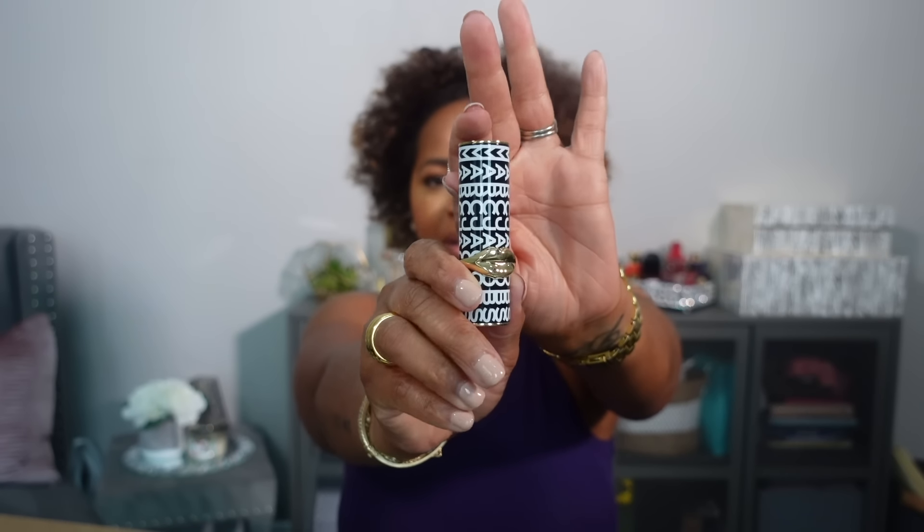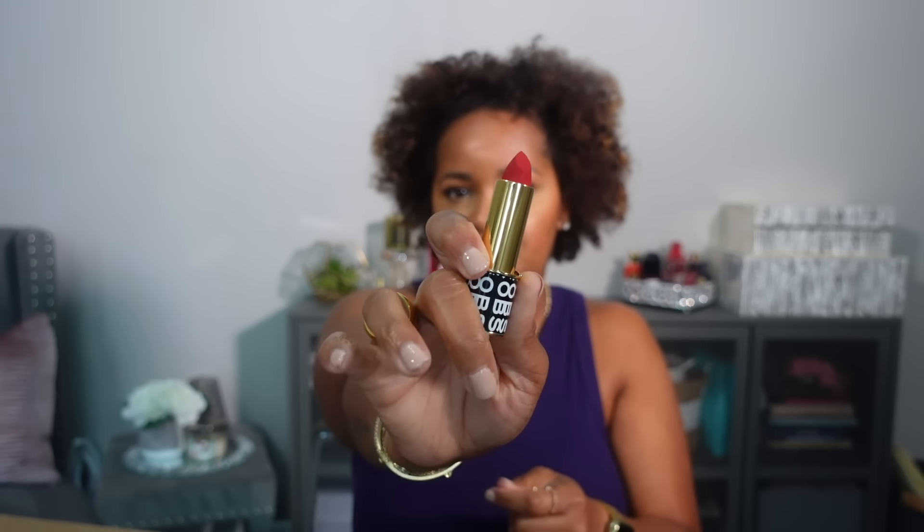The last item is one of the Pat McGrath Matte Trance lipsticks — a limited edition Marc Jacobs tribute edition. Look at this packaging — it is gorgeous. This is a red shade: quite matte and powdery feeling on the lips. It's another blue-based red, a little bit darker than the shade Elson, which is probably their most popular red. It seems to be a little bit deeper, but in that same undertone family. Really pretty — can't wait to wear that.